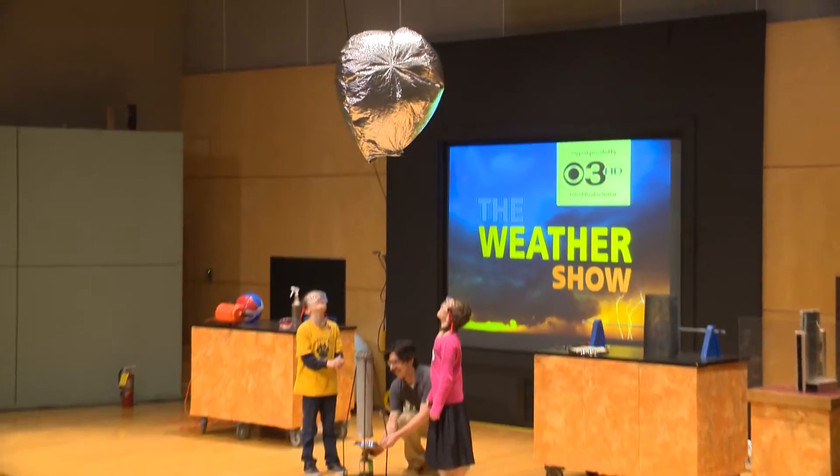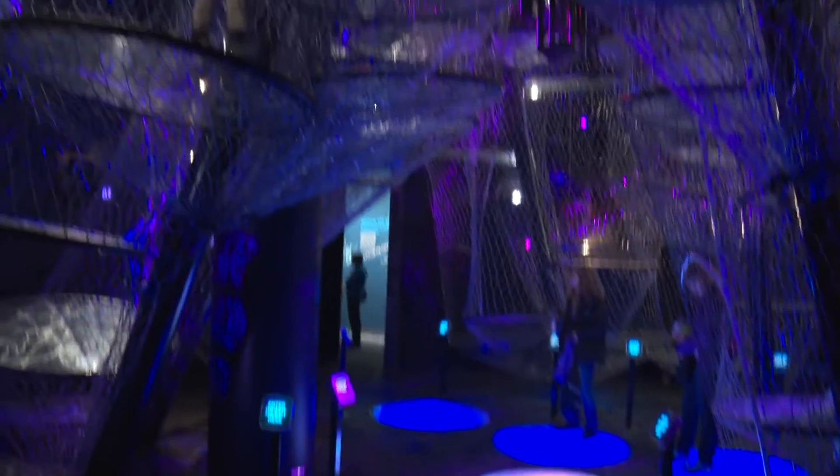Currently we're in Musser Demonstration Theater. In this room we have our live science show demonstration. We're in the Your Brain exhibit right now, and this exhibit is about how your brain is changing all the time.